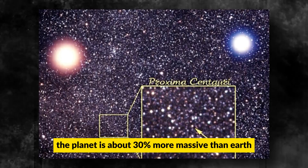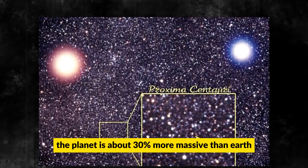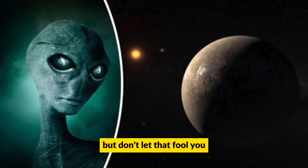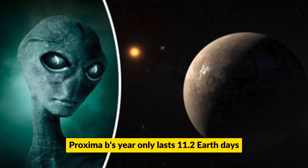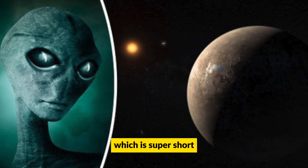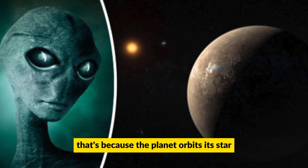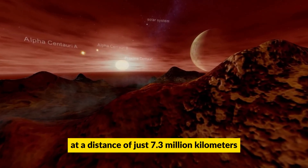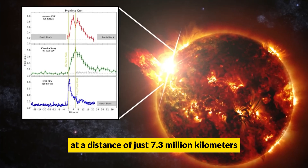The planet is about 30% more massive than Earth, which means it's bigger too. Proxima B's year only lasts 11.2 Earth days, which is super short. That's because the planet orbits its star, Proxima Centauri, at a distance of just 7.3 million kilometers.